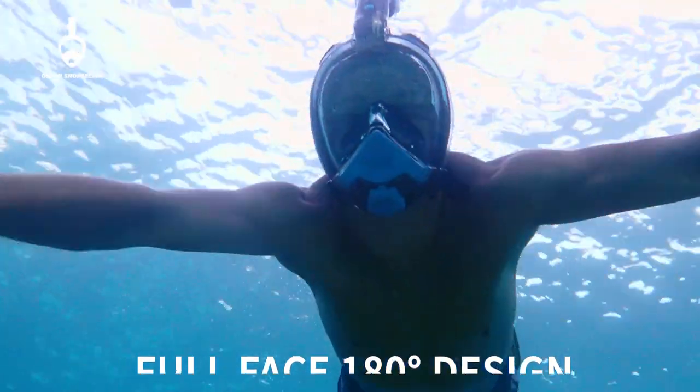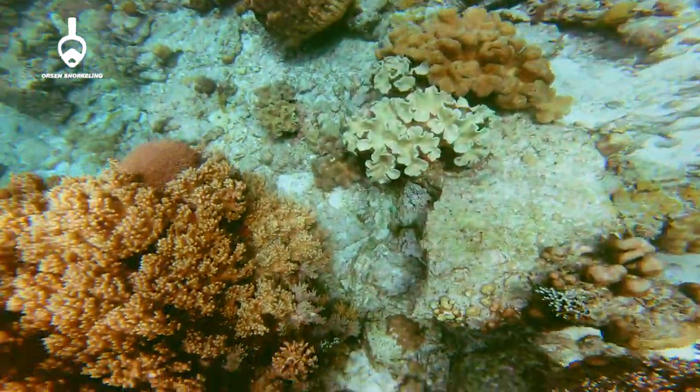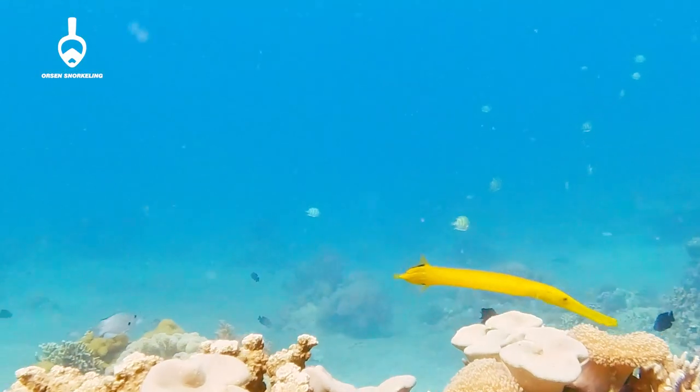With a 180-degree lens, your viewing area is expanded by 30% compared to normal masks, so you can see better below the surface and truly enjoy mind-blowing marine life beneath.